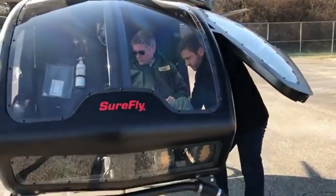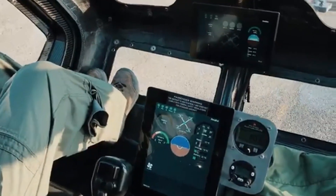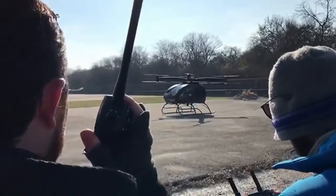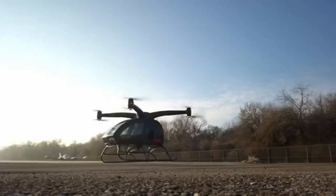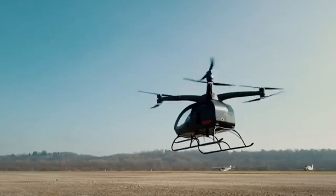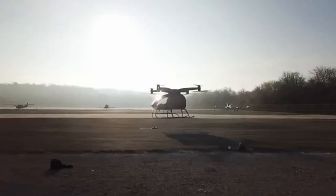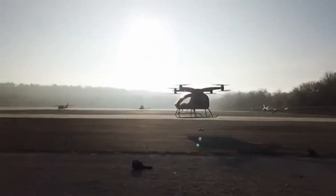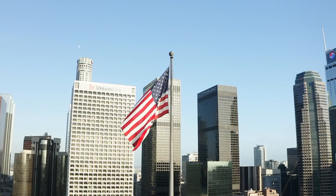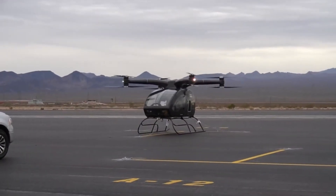Number ten: SureFly. In 2019, Moog rocked the aviation industry by acquiring the cutting-edge Workhorse SureFly electric vertical takeoff and landing aircraft for urban air mobility for a cool five million US dollars. This innovative aircraft is a personal helicopter designed for safe and easy flight, capable of carrying two passengers up to 70 miles and selling for less than two hundred thousand dollars each. The SureFly has made history by being the world's first manned flight of a hybrid electric aircraft.